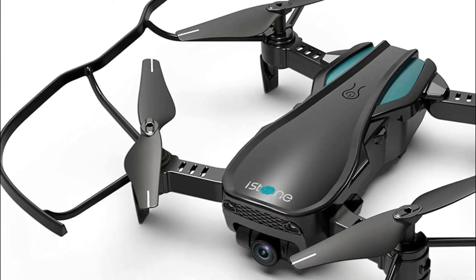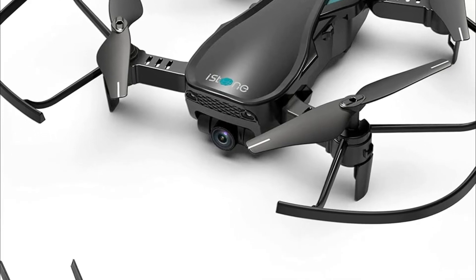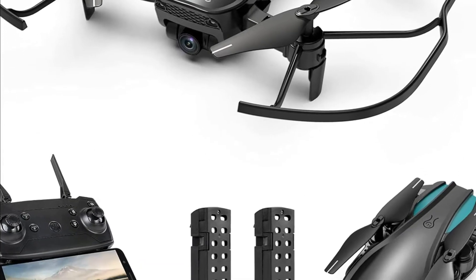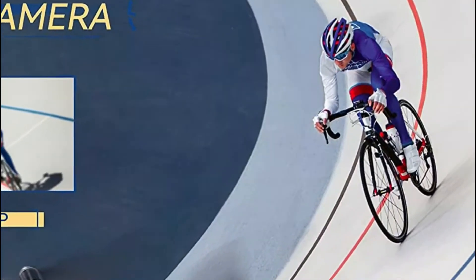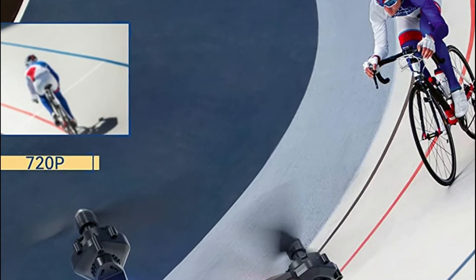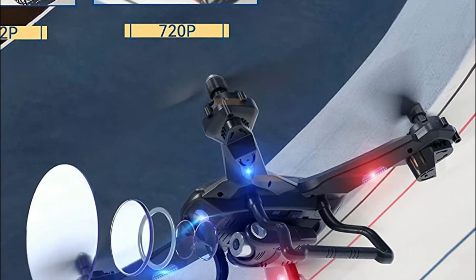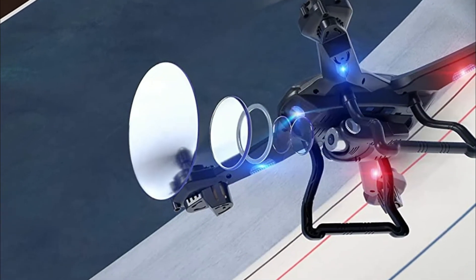With the sky becoming increasingly crowded and expensive to fly in, drones have become an important part of air travel. With the increasing popularity of these machines, there are a variety of options on the market that can cater to your needs. Here are some of the best drones under $200 that you can buy today. In today's video, we will show you the top 5 best drones under $200. So, let's get started.